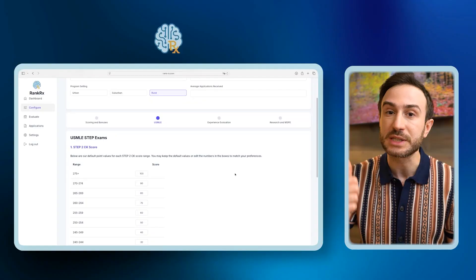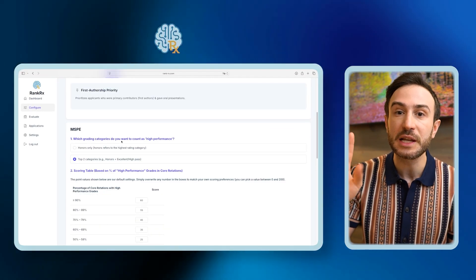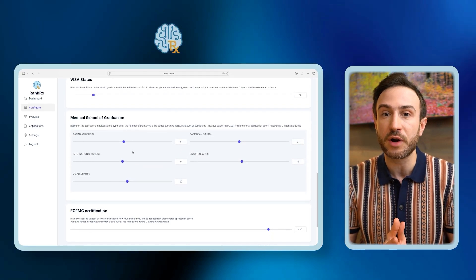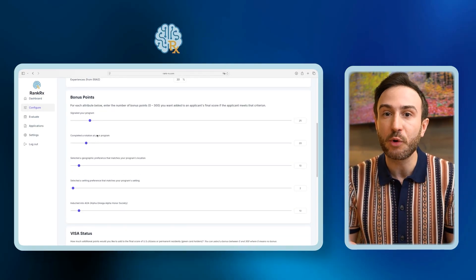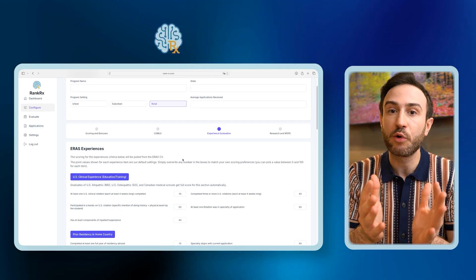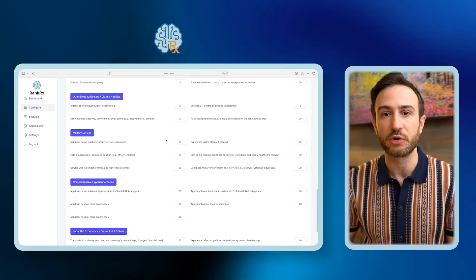In our system, we account for USMLE exams, ERAS experiences, research, MSPE, and letters of recommendation. There are also bonus points for which medical school you graduated from, having a green card or citizenship, aligning geographic preference, aligning setting preference, signaling, rotating at your program, years from graduation, US clinical experience for international medical graduates, and other factors we can add specifically for your program. You can customize the bonus points for each of these factors on your own dashboard.